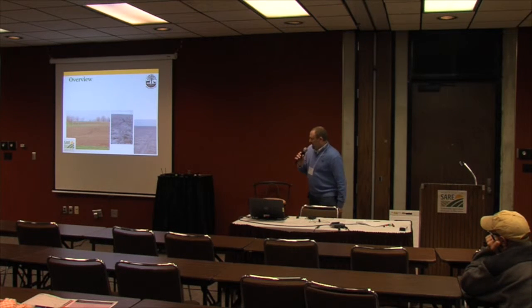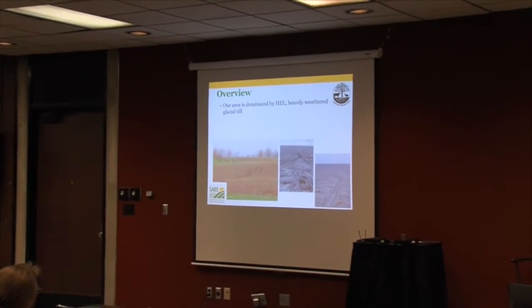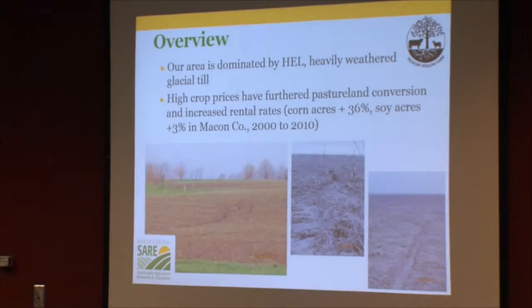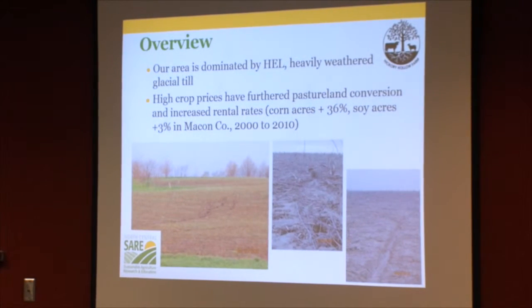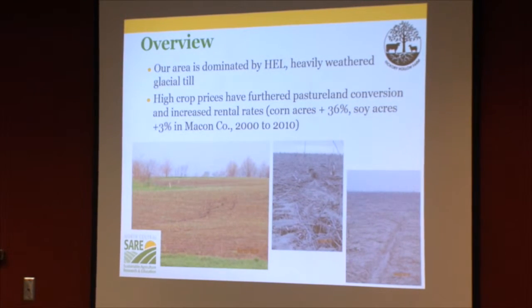This is the ground we're talking about, and you can see the gully erosion — it's quite obvious throughout the field. These soils are heavily weathered. In our county, the high crop prices in the three to five years preceding 2012 caused additional conversion, including a 36% increase in corn acreage and a slight increase in soybean acreage, based on 2000 and 2010 Ag Census numbers from our original grant proposal.